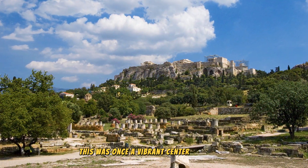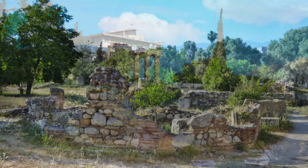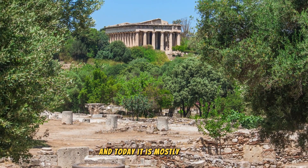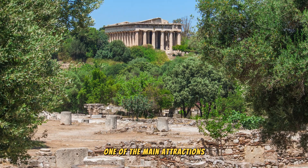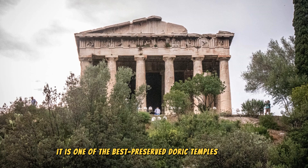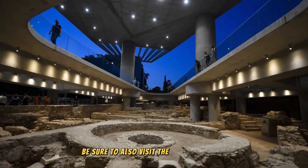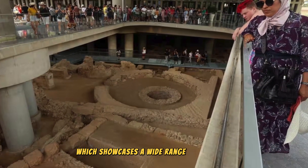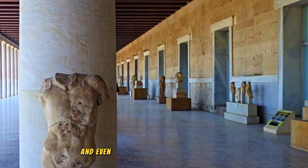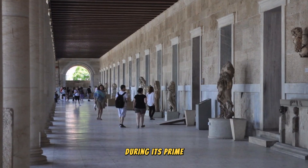Another site to explore is the ancient Agora. This was once a vibrant center of the city, bustling with activity and serving as a hub for politics, culture, commerce, and social gatherings. Today it is mostly in ruins. One of the main attractions here is the Temple of Hephaestus — one of the best-preserved Doric temples in Greece and truly a sight to behold. Be sure to also visit the on-site museum, which showcases a wide range of artifacts discovered at the Agora, including incredible statues and even a model that provides a glimpse into what the Agora would have looked like during its prime.